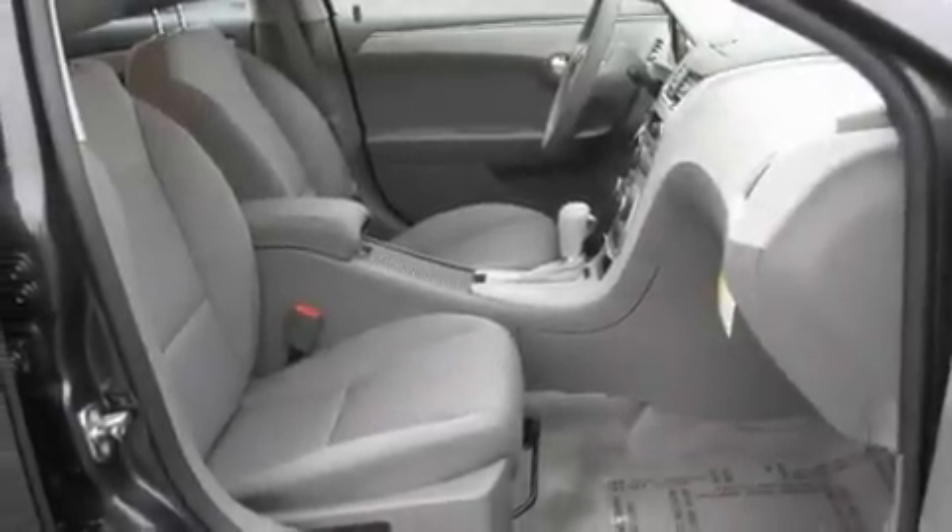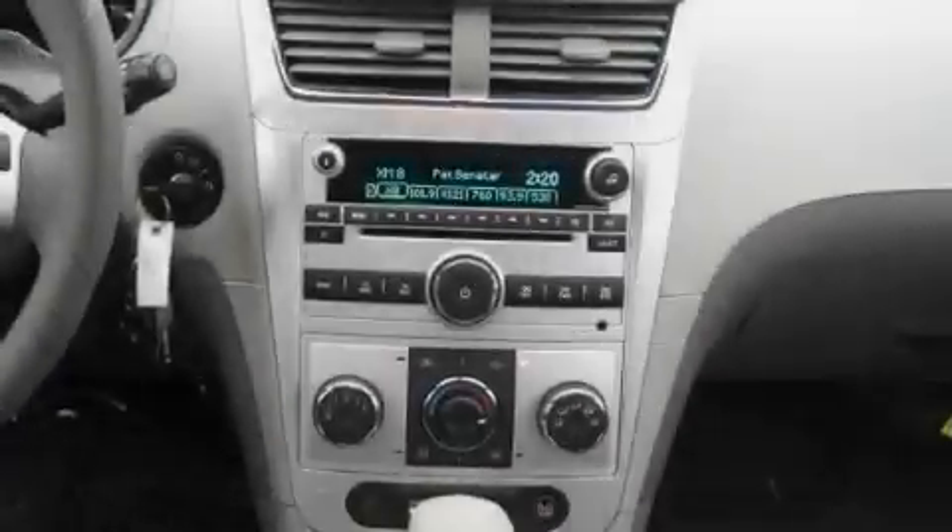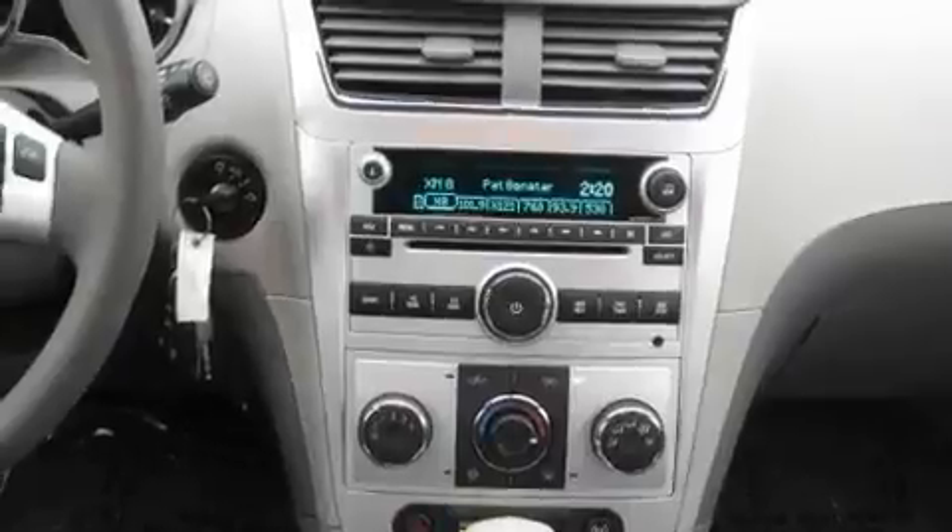Additional features include steering wheel controls, a CD player, traction control and stability control systems, an anti-lock braking system, a passenger side airbag, rear seat child-proof door locks, a keyless entry system, and an anti-theft protection system.